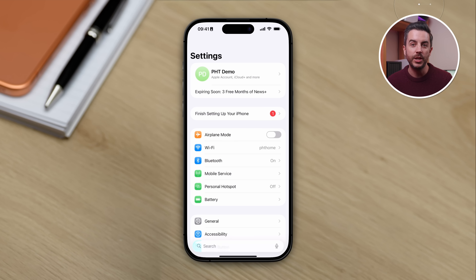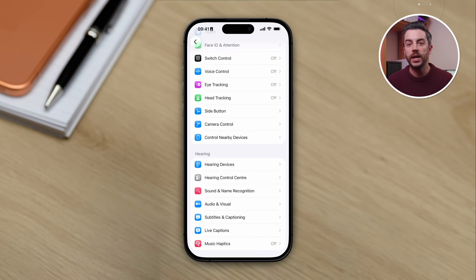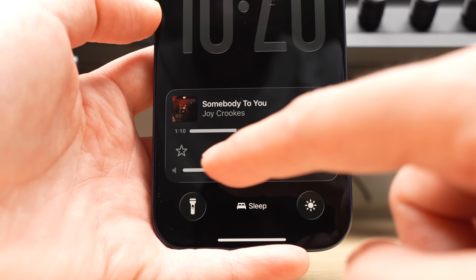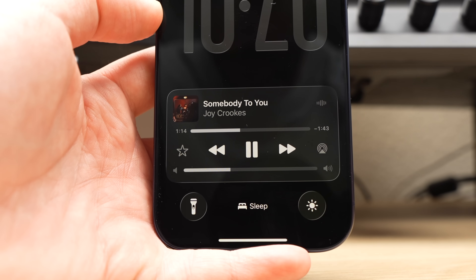Open Settings, then choose Accessibility. Scroll down to the Hearing section and tap Audio and Visual. In here, turn on Always Show Volume Control. Now the next time the music player appears on your lock screen, the volume slider will be visible again. You just need to tap the music player widget and you can control the volume exactly as you normally would.